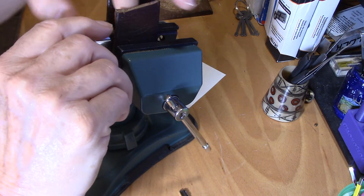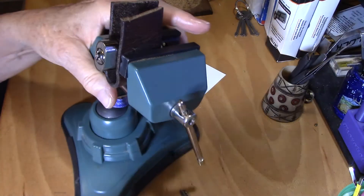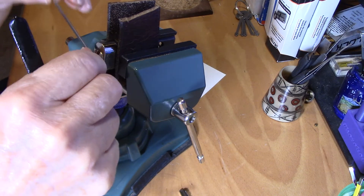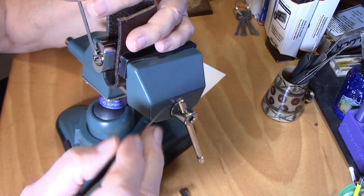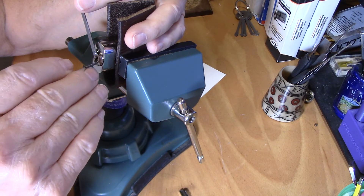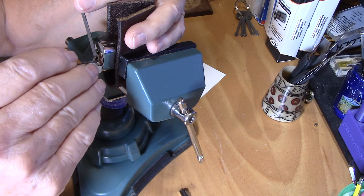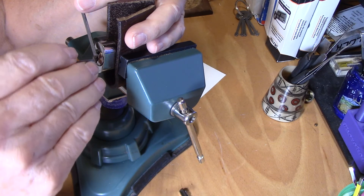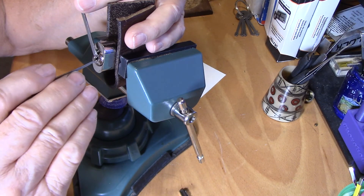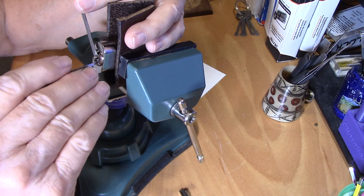I'm going to put it in the vise because it's so little I can't hang on to it. Here we go guys, first upside down pick — I've never had to do it. I think I got a little clipped out of two of those wafers — they're so close together. I'm going to end up over-setting easily.